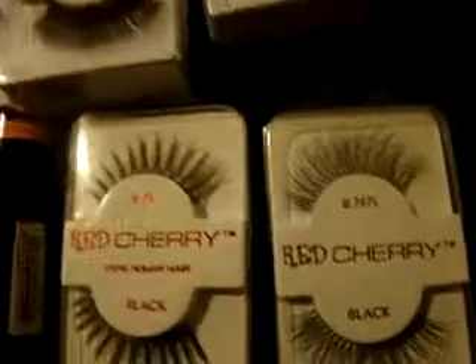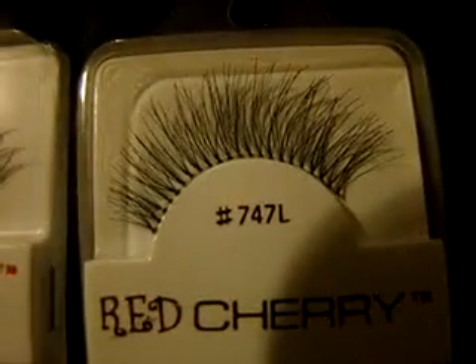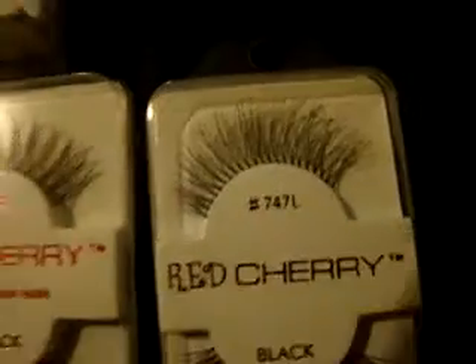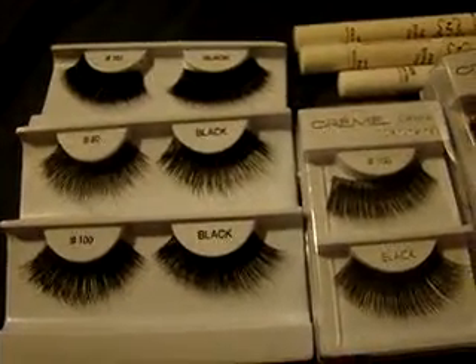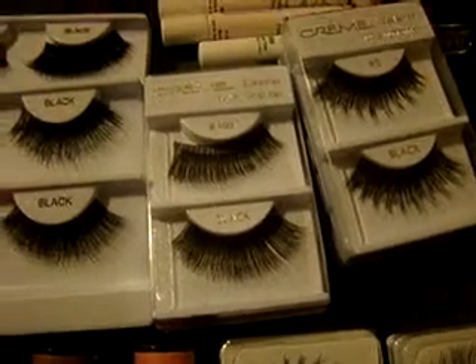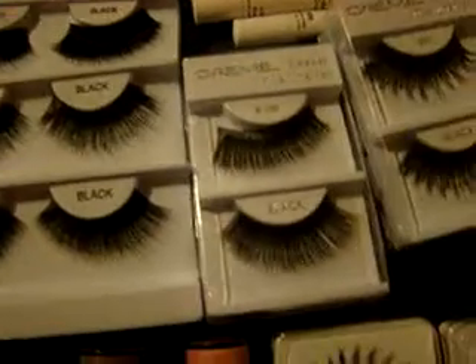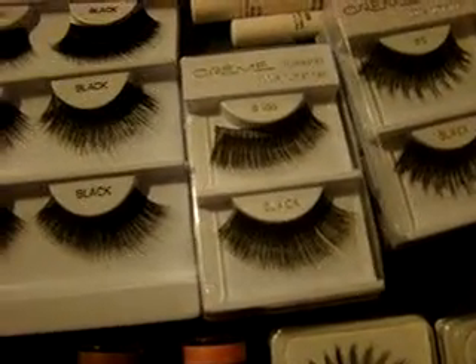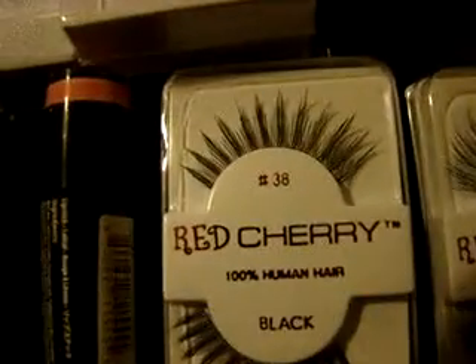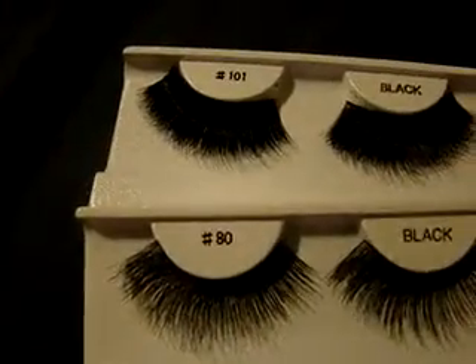I also grabbed two pairs of Red Cherry lashes — number 38 and number 747L. All of these lashes were only a dollar in downtown LA, so I'm very pleased. They're all really dramatic. I didn't know they were going to be this dramatic until I tried them on in the car, but I'll find some use for them. These ones here I think I can actually use more than the other ones.